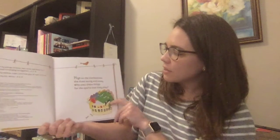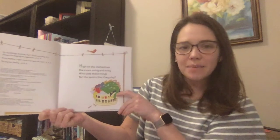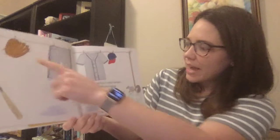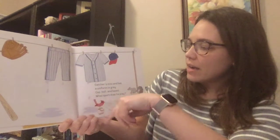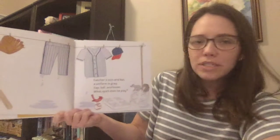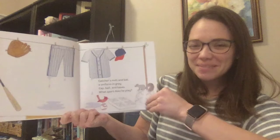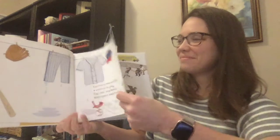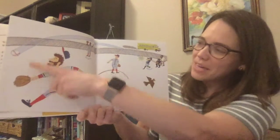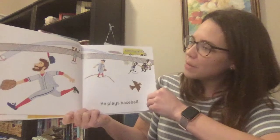High on the clotheslines, the clues swing and sway. Who uses these things for the sports that they play? Catcher's mitt and bat, a uniform in gray, cap, ball, and bases. What sport does he play? What do you think? Do you have a guess? He plays baseball. I can see him there using the mitt to run and catch the ball while the batter tries to run around the bases.